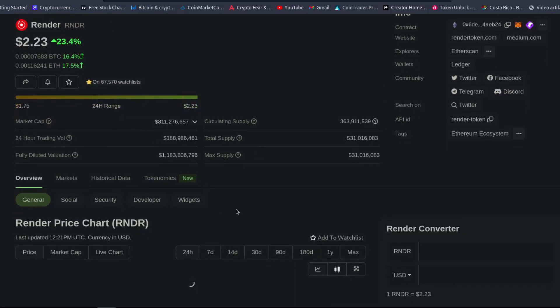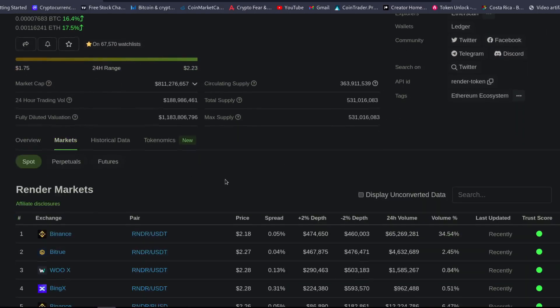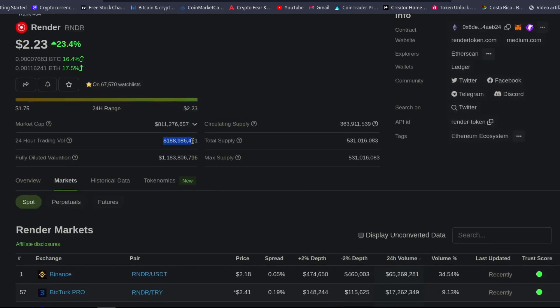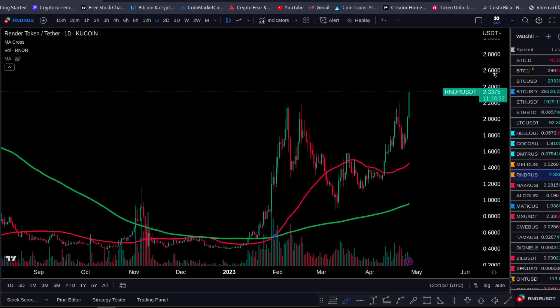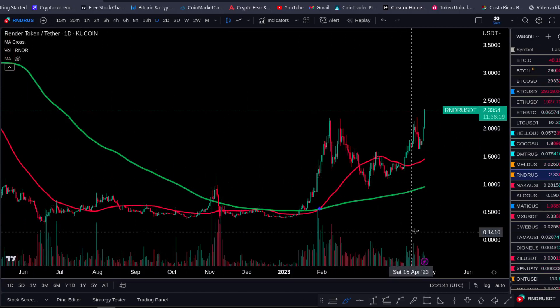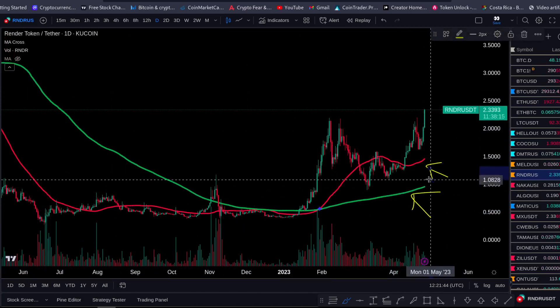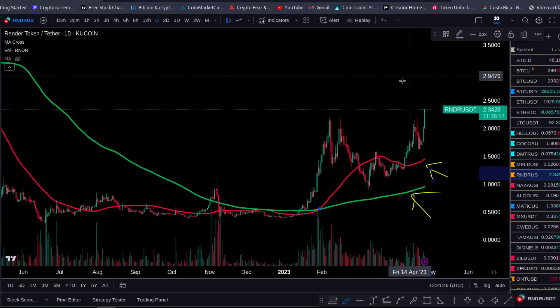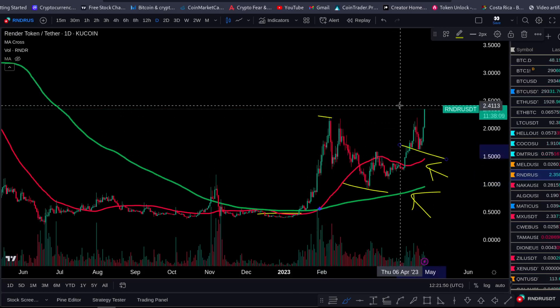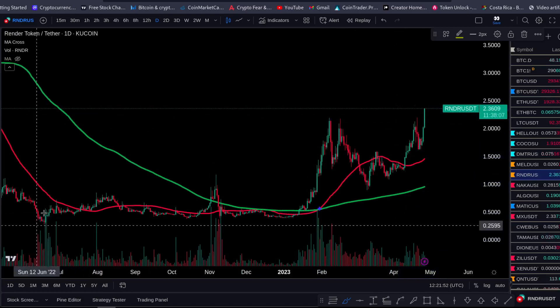R&DR, number 64 on CoinGecko. You can buy it on Binance, KuCoin, pretty much all exchanges. Look at the volume today on R&DR — 188 million on CoinGecko. That's big volume. R&DR looking amazing. You can see it's also above the 200-day MA, which is starting to slope up. This is a bull market: 50 above the 200, price going to new highs, making higher lows and higher highs. That's looking pretty nice.